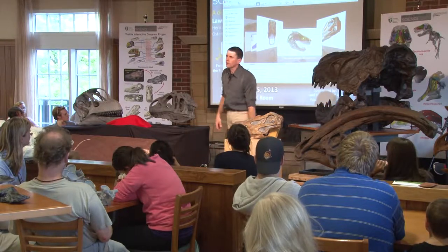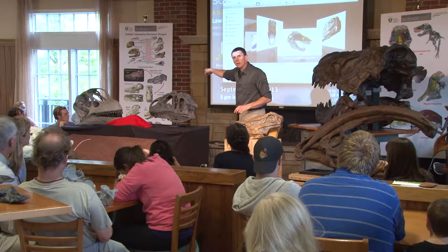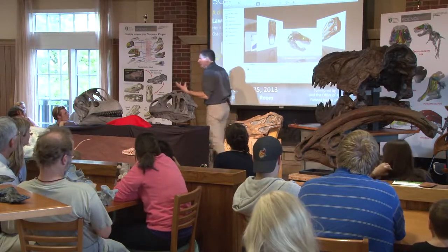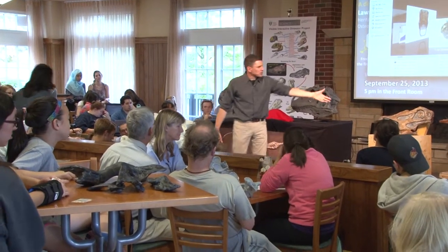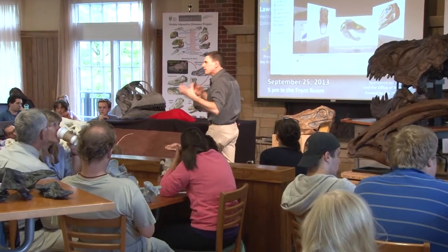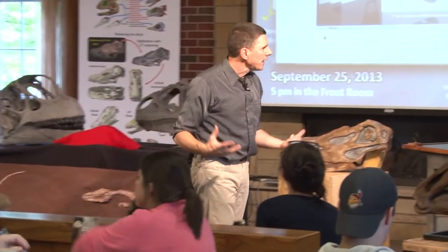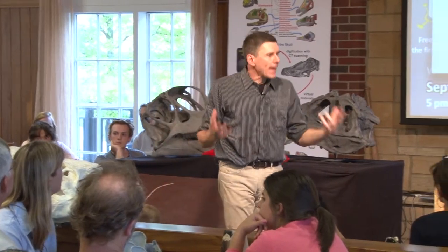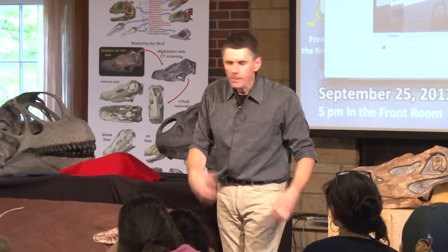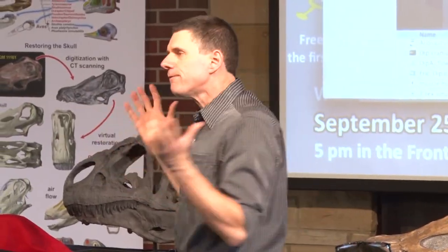Diplodocus, 150 million years ago, roaming around in Wyoming — this is not the skull he had; this is the beat-up old one that sat under a mountain for 150 million years. What we want is the original, because once we have that we can start doing stuff with it. A key thing for us is to start putting on the soft tissues. These bones sitting on the table don't do anything. The things that actually make the skeleton do something are the soft tissues — the blood vessels, the muscles, the nerves, the brain, and everything. If we're really trying to understand what dinosaurs were like as living, breathing animals, we have to flesh them out.